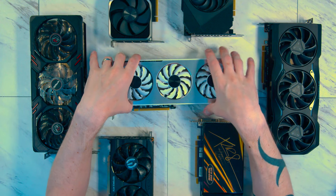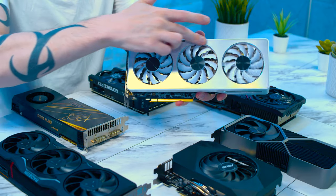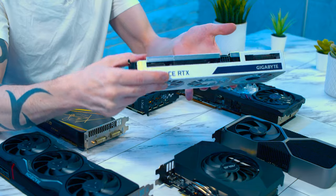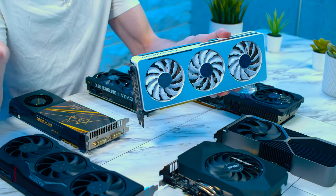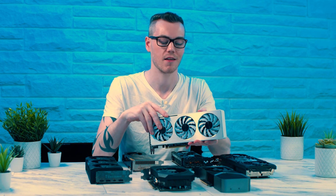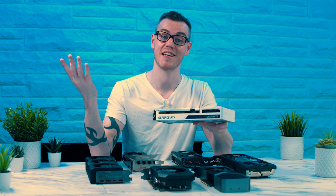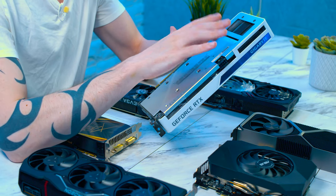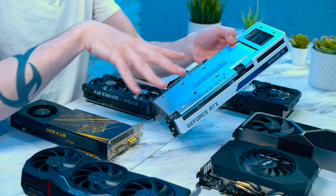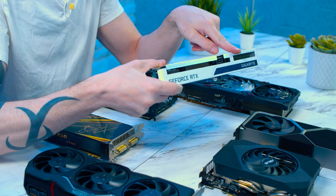And then we have the Gigabyte Vision in the middle. I mainly chose this one for aesthetic reasons — it has a brushed aluminium front cover, is a white card which is less typical, and features a splash of purple. Purple is my favourite colour, but being a very specific shade makes it hard to have a cohesive theme in the system if you can't exactly match those colours.